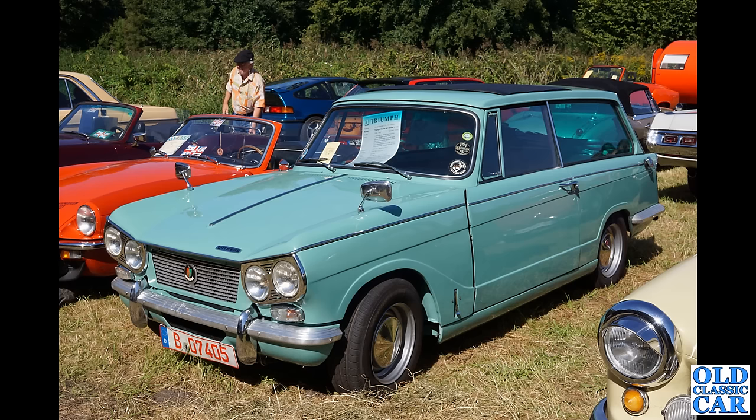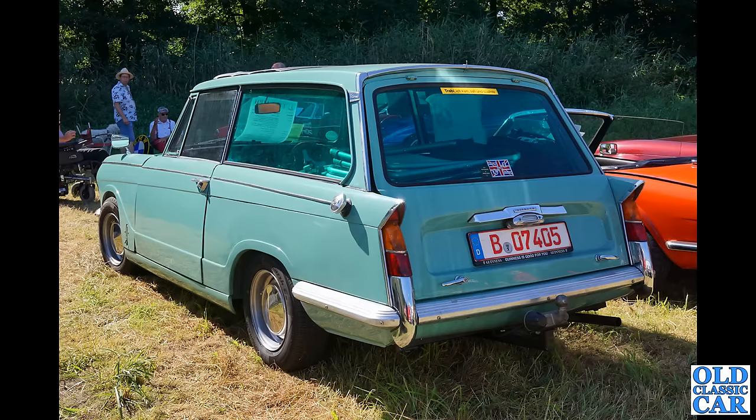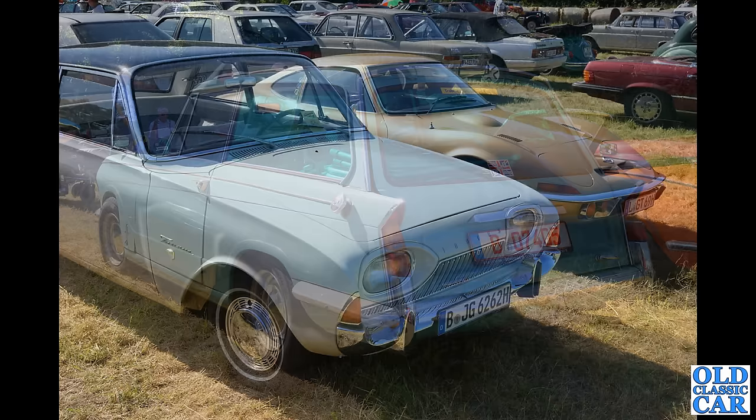What do we have here — a Triumph Vitesse estate? Presumably this isn't a factory built car, so this is probably a combination of Triumph Vitesse and the estate rear body from a Triumph Herald estate. It's on some very nice quite wide steel wheels — the hubcaps look a bit like those off a Lotus Cortina. What a great looking car — I like the tinted glass in the back as well. There was a vehicle very similar to that at Blisters that I spotted in the video in 2023 — a Vitesse estate which had been built up by some enterprising owner in more recent years.